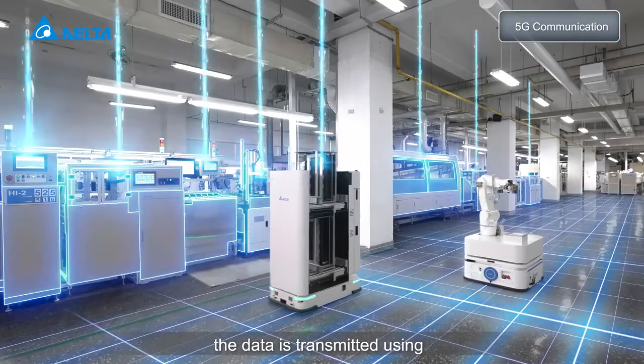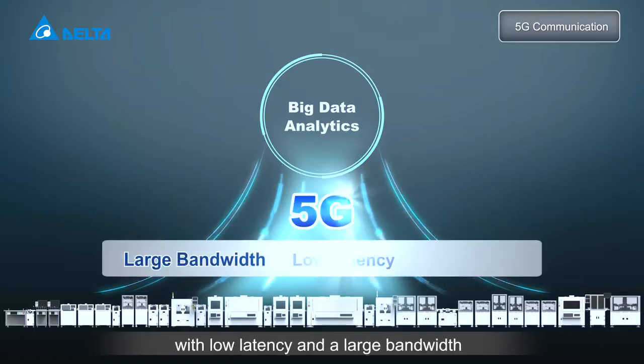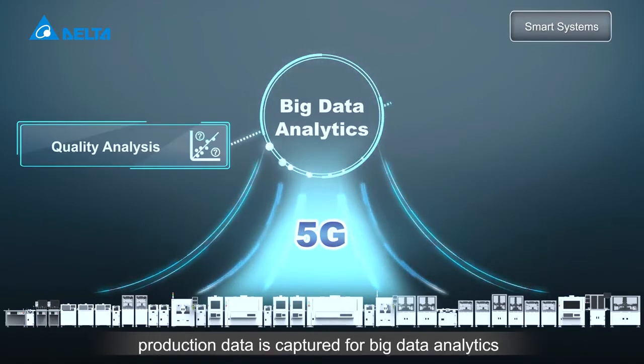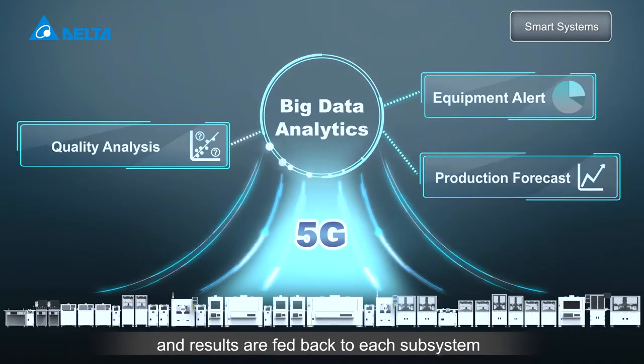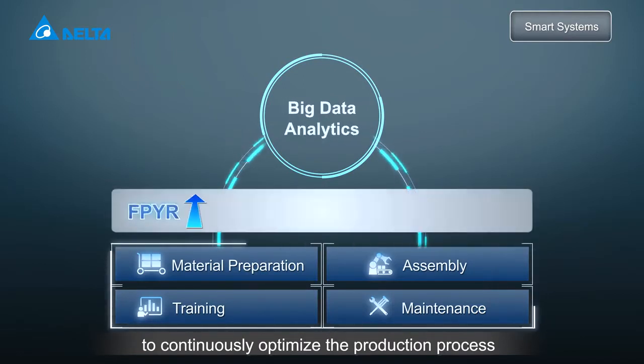The data is transmitted using the latest 5G wireless communication. It allows massive connection with low latency and a large bandwidth. Production data is captured for big data analytics and results are fed back to each subsystem to continuously optimize the production process.